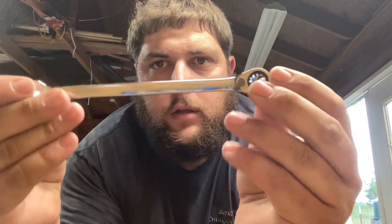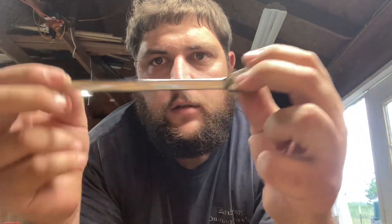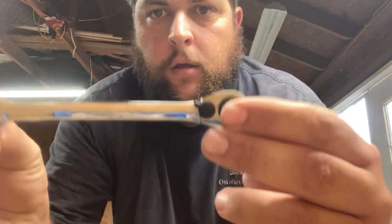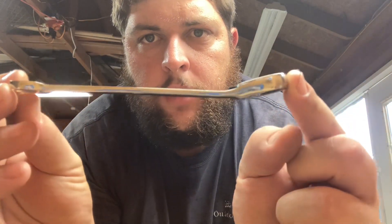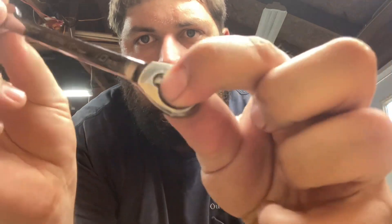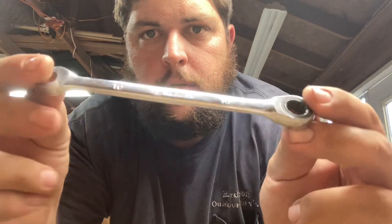So, we picked up the Icon ratchet wrench set a while back, and I've had a chance to use it a little bit. What I wanted to do today was actually compare it to my Blue Point 10 millimeter, as well as my Cobalt that I've been having for a while.